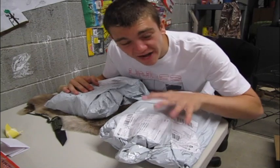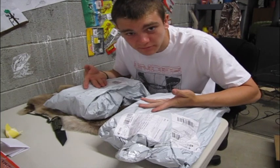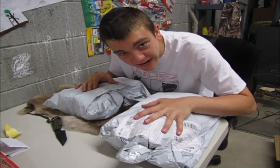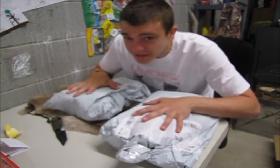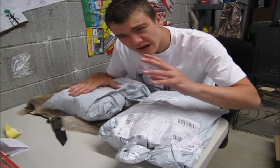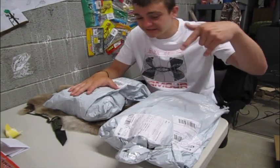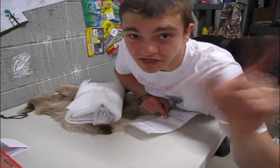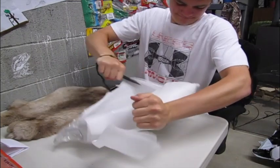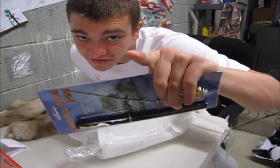This here is from BangGoods.com - the link is in the description. They're basically just an awesome little website with all kinds of stuff, and they let me get a whole bunch of stuff for future videos. I'm about to open it all right now. A lot of this stuff is gonna be in future videos, but anyways we're about to get into these - don't forget the link is in the description.